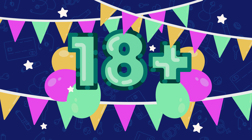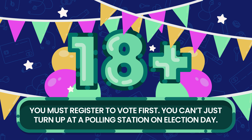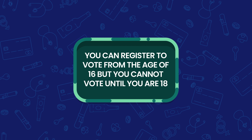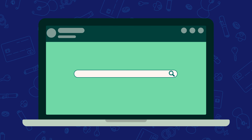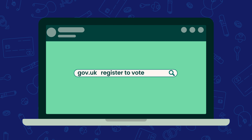But it's important that you know you must register to vote first. You can't just turn up at a polling station on election day. You can register to vote from the age of 16, but you cannot vote until you are 18. To register, go online to the government website and search register to vote.